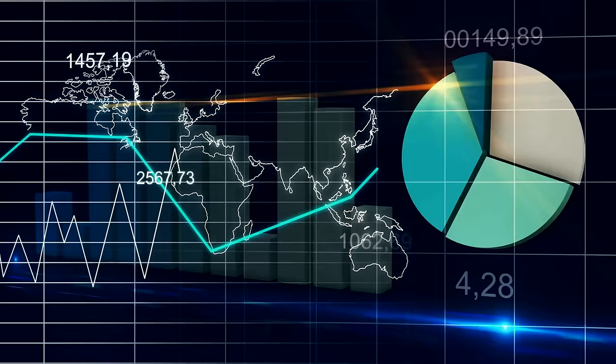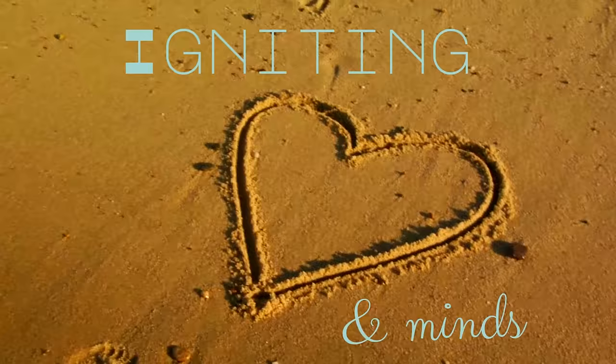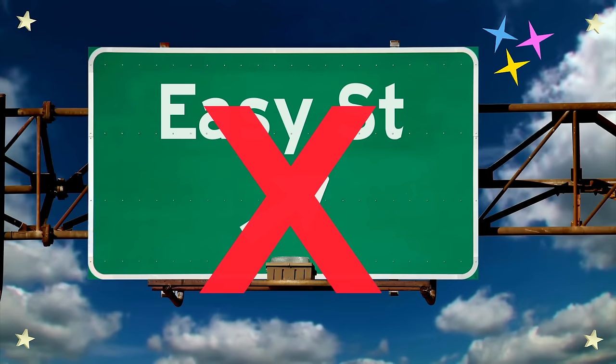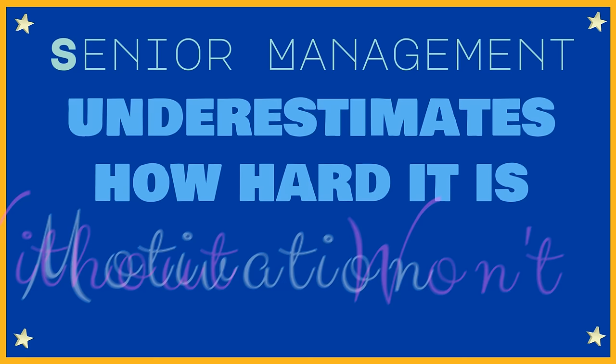Step one: create a sense of urgency. You can't appeal to people with data and facts alone — you must also account for how people feel. This step is all about igniting the hearts and minds of your people. You have to identify, articulate, and communicate the need for change, rather than just a want for change. Many companies fail already in this first phase, because senior management underestimates how hard it is to motivate people to change. Starting a transformation requires the accumulative cooperation of many individuals. Without motivation, people won't change.